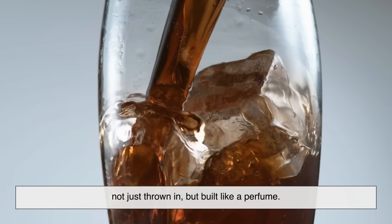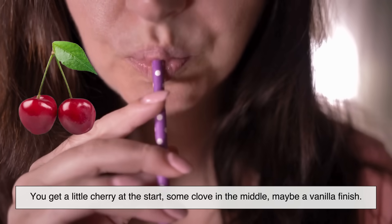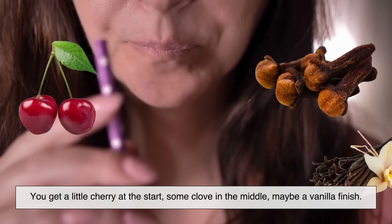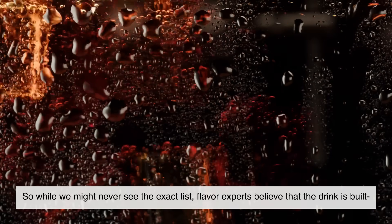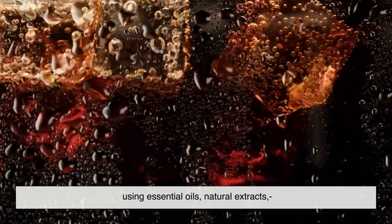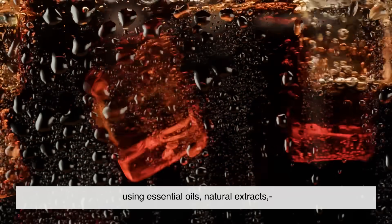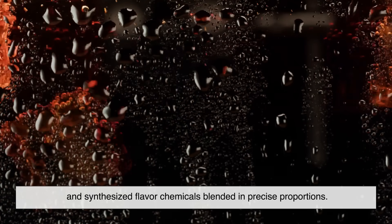Not just thrown in, but built like a perfume. You get a little cherry at the start, some clove in the middle, maybe a vanilla finish. So while we might never see the exact list, flavor experts believe that the drink is built using essential oils, natural extracts, and synthesized flavor chemicals blended in precise proportions.